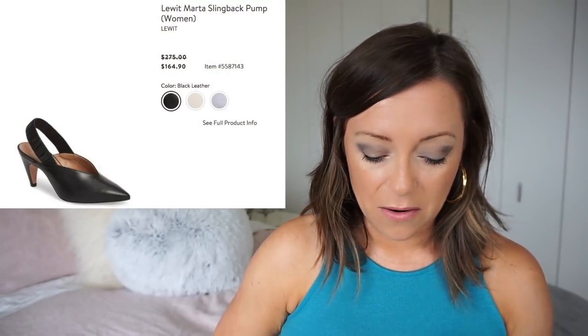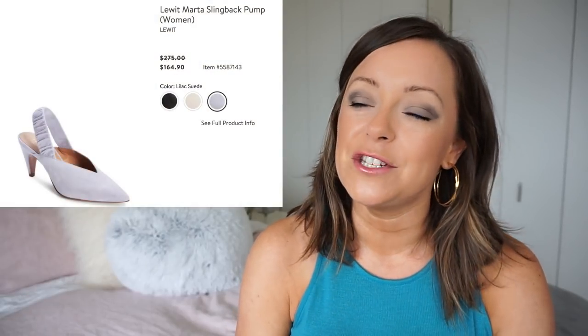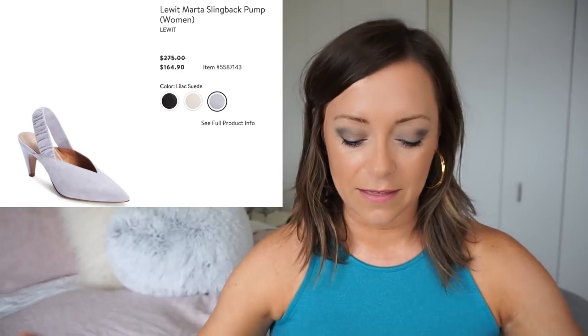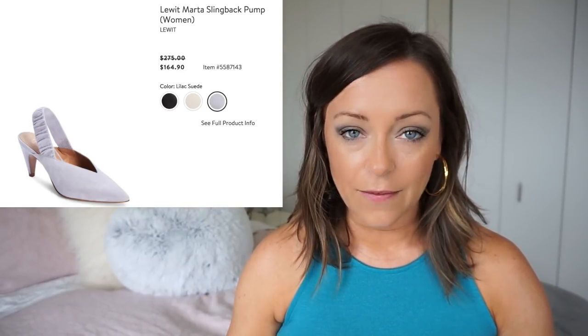So these Lewit Marta slingback pumps I mentioned in my original video. They come in three different colors — black leather, ivory leather, but I'm loving the lilac suede. I've tried suede before, and I have suede boots — they're so difficult to wear in Chicago with the snow and everything. So I should probably focus on ivory leather or black leather, because you always need a good pair of black leather shoes.